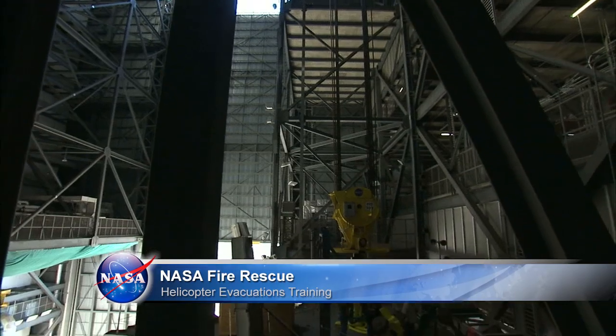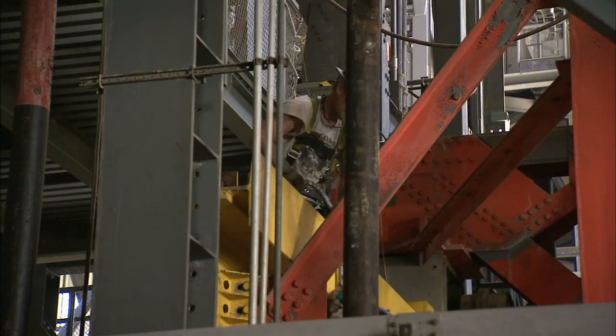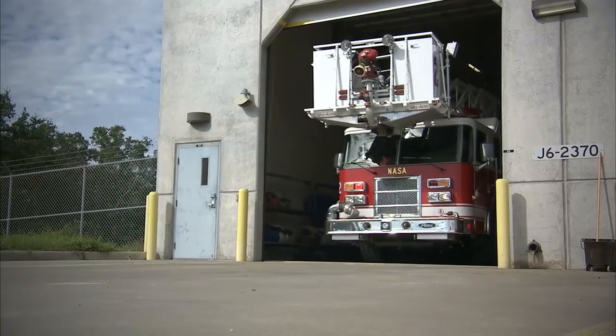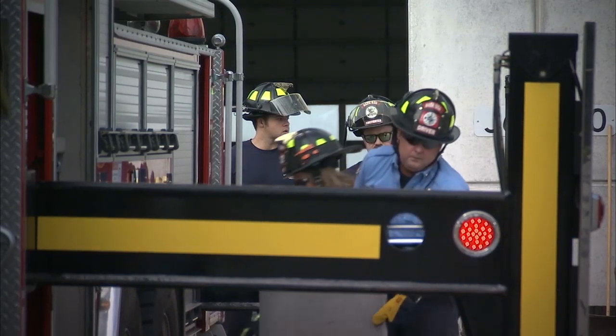Launching rockets at a spaceport can be dangerous business, requiring people to perform activities around caustic propellants and work at high levels on launch towers. With NASA's workforce making safety their paramount priority, mishaps are a rare occurrence. But if an accident does occur, a quick response by Kennedy Space Center fire rescue personnel can significantly increase an injured person's chances of recovery.